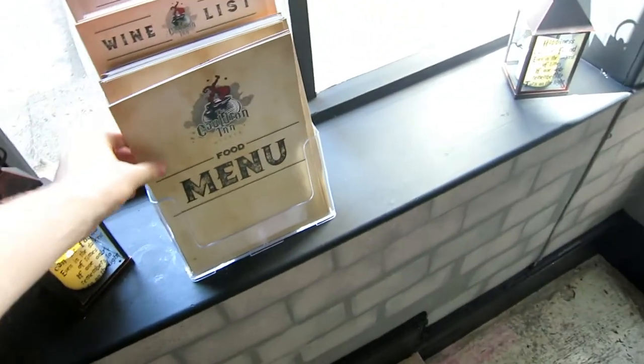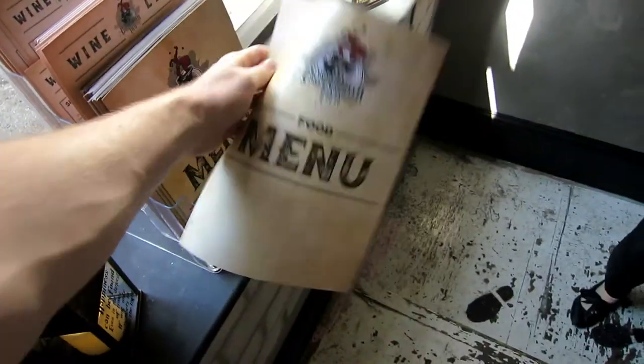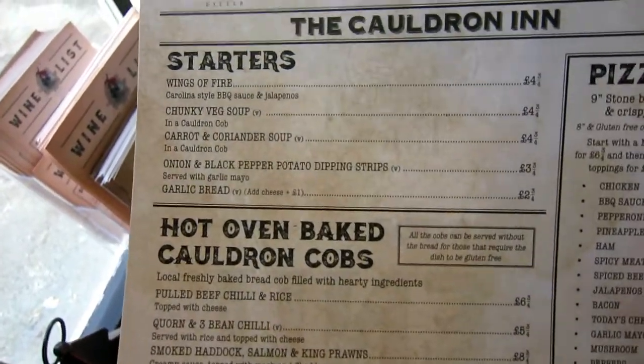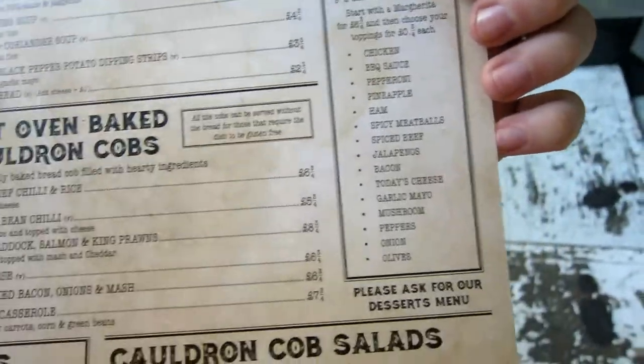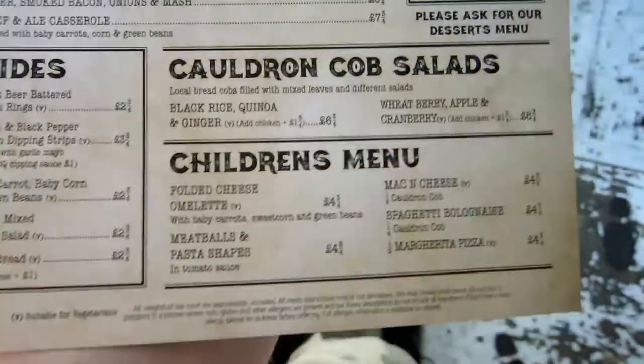Heading up the staircase — I think this is the way. Check it out, there is a food menu here. Wings of fire, it's already caught my eye. Pizzas, a selection of pizzas. Children's menu.